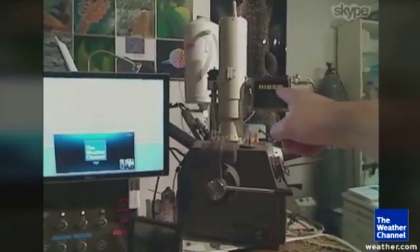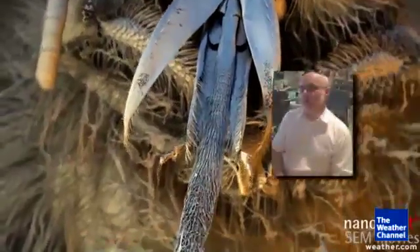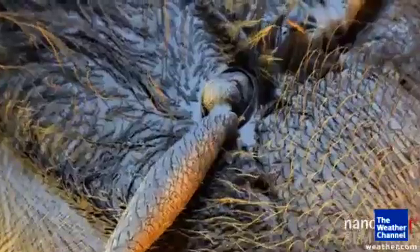Bees have hair all over their bodies, including their eyeballs. Electron beam generation makes this possible. There have been electron microscope videos in the past, but mostly not in this quality. You can really see the definition of the leg and the definition of the thorax.